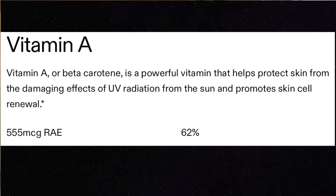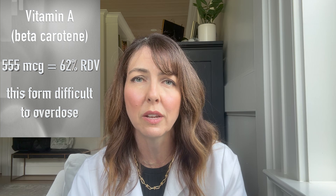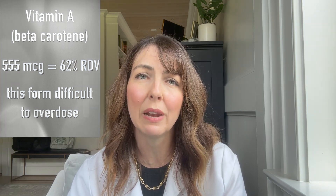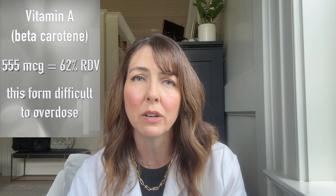First off is vitamin A. AG1 claims that vitamin A, or beta-carotene, is a powerful vitamin that helps to protect skin from the damaging effects of UV radiation from the sun and promotes skin cell renewal. The form of vitamin A they have in their powder is beta-carotene, and AG1 contains 62% of the recommended daily value. The recommended daily values on their product are for men greater than age 19, so the values for women are typically a little bit lower. The great news about beta-carotene is that this form is really unlikely to cause toxicity because it's the pre-form from plants and is metabolized and regulated by the body — if the body doesn't need more vitamin A, it won't transform the beta-carotene into vitamin A.